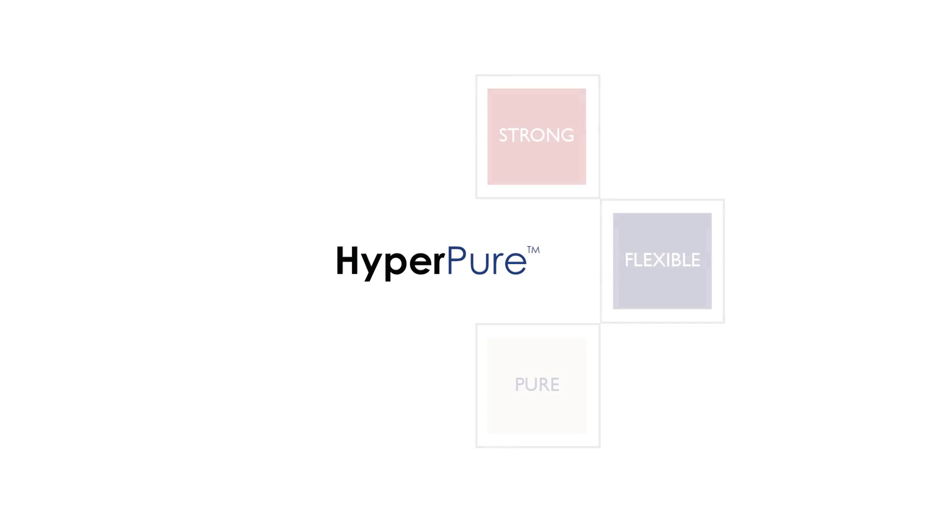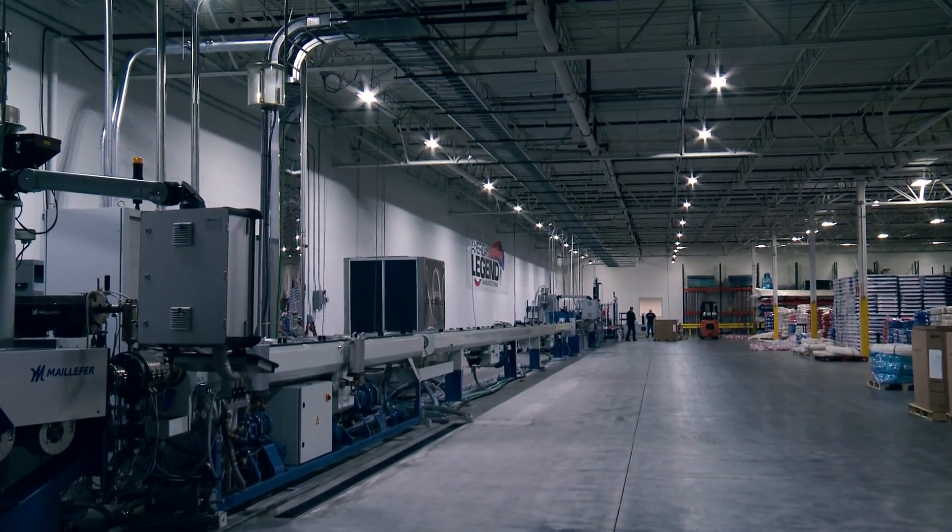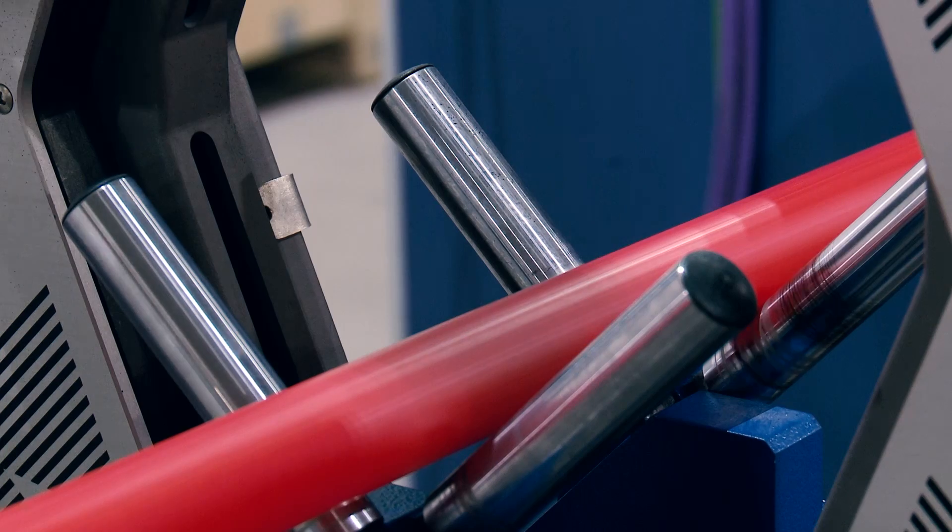Legend began developing our portable piping initiative several years ago. We laid that foundation and have built upon it since. The catalyst for us to consider introducing PERT resin really started about eight or ten years ago as we watched the European market.